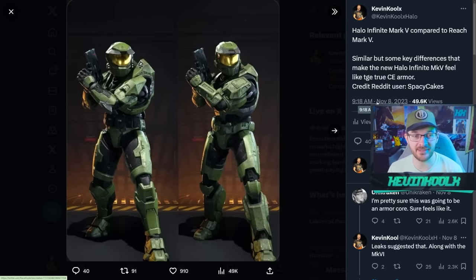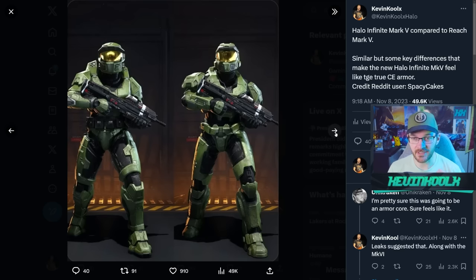We were able to semi-recreate the CE armor set using the Mark 5B armor set. A keen-eyed Reddit user, SpaceyCakes, showcased this on Twitter and it was also posted on the channel's community page. You can see how it's very similar yet different in important areas — the shoulder pads are clearly different, the helmets are a completely different shape, and the CE armor set feels more bulky and thick. The arm piece looks very different and the armor detail, including the under-suit, is also different.